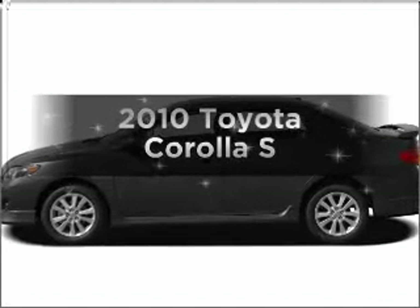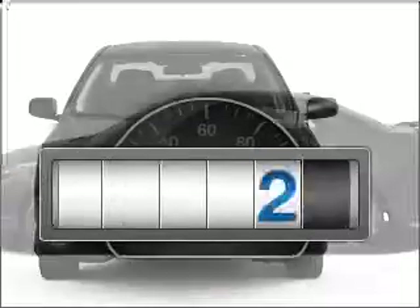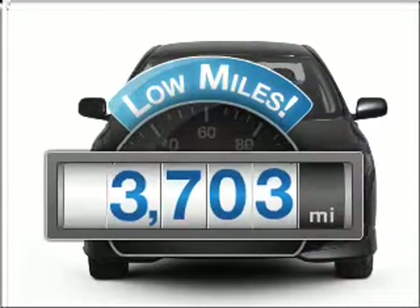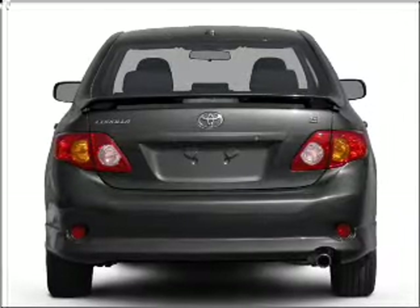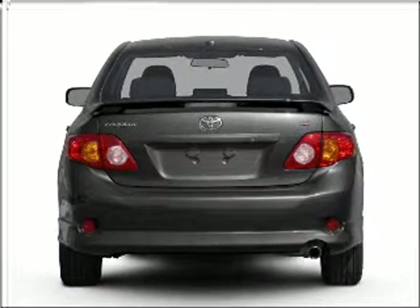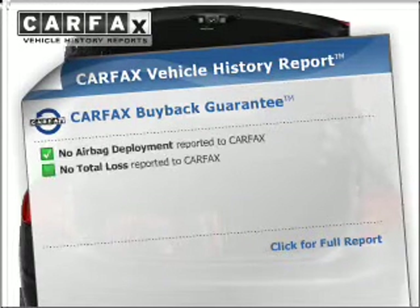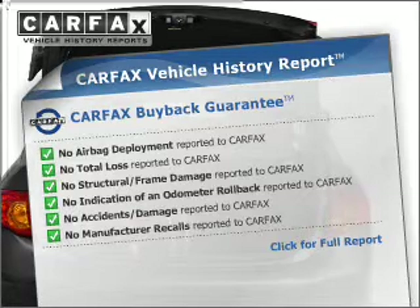Imagine yourself in this 2010 Toyota Corolla. This is the set of wheels you've been looking for. Get more for your money with this vehicle that features low mileage and dependability. With an efficient four-cylinder engine connected to a smooth shifting transmission, the anti-lock braking system will help deliver you safely to your destination. This vehicle comes with a CARFAX report, which reduces your buying risk by providing the vehicle's history before you purchase.